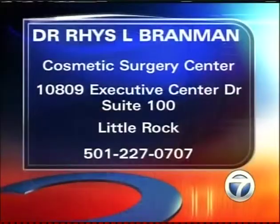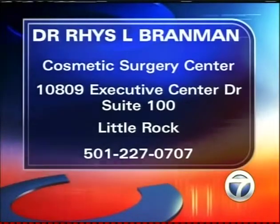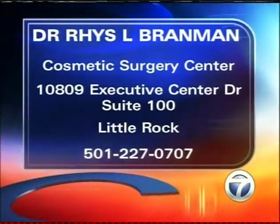Thank you so much — it's good seeing you. We want to put your information up on the screen: Dr. Reese Brandman from the Cosmetic Surgery Center, Executive Center Drive, Suite 100. For more information call 501-227-0707. Hope you have a great holiday. We'll see you next time — stay with us.